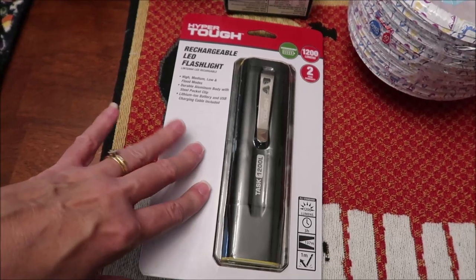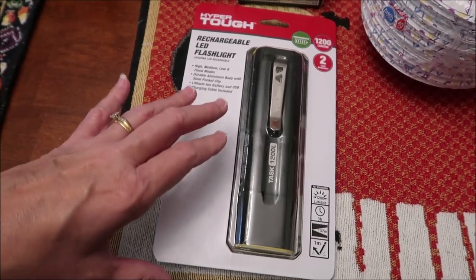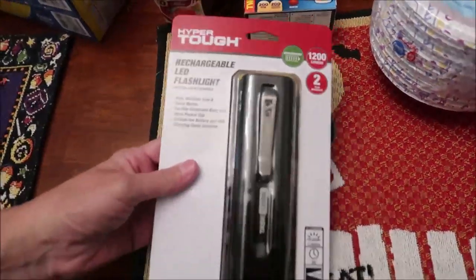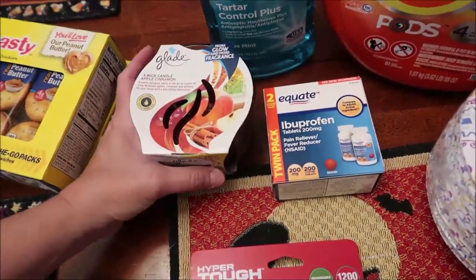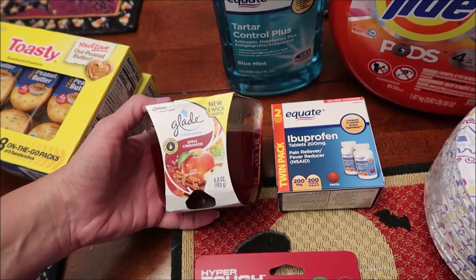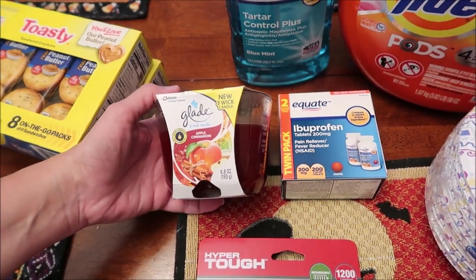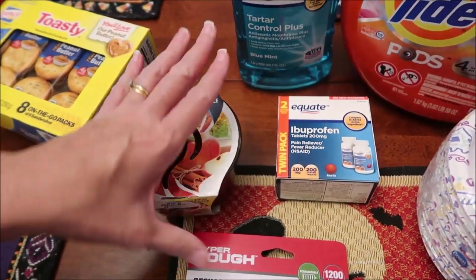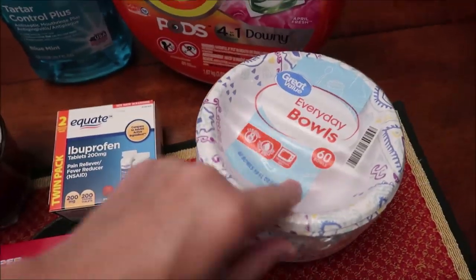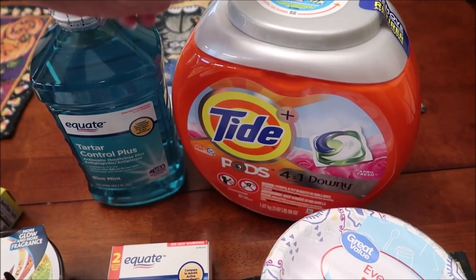Kevin needed a strong flashlight — we have one but he feels it's old and thinks it might help Guido see better out back. It was $35 but it's a really bright light, so we'll see how it works. I could not find just a plain cinnamon candle, so I bought the Glade apple cinnamon — I think it was around $4.88. We also bought some ibuprofen, some bowls, and I bought some Tide, which was $20 — fortunately I had two dollars off.